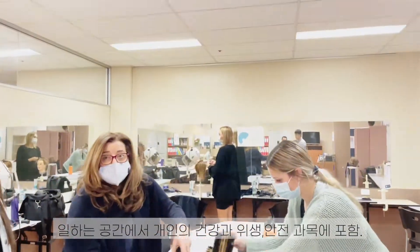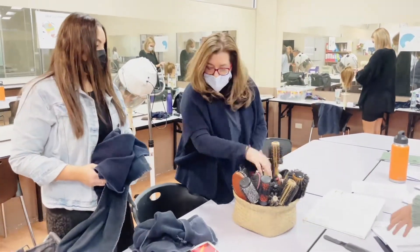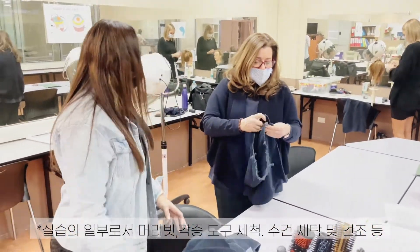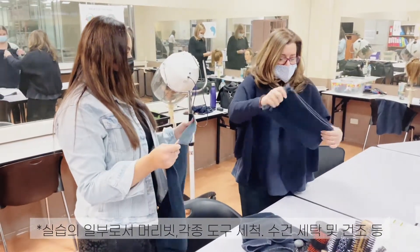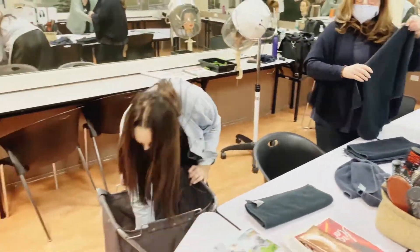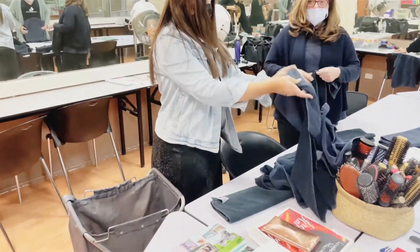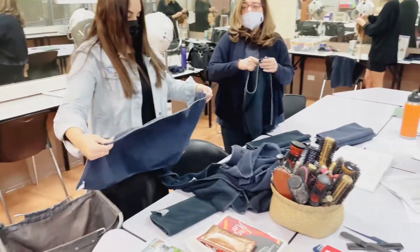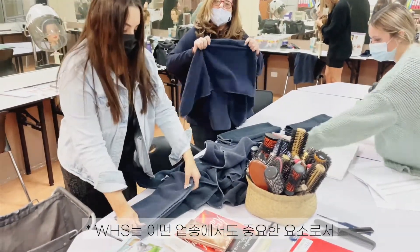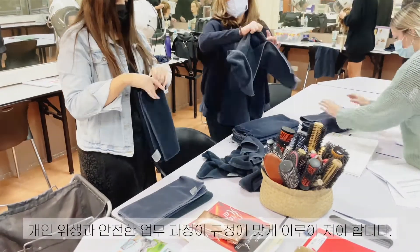We've just done workplace health and safety. We're cleaning all the brushes, and now we're doing the towels — folding them. Students learn everything from folding towels and cleaning combs to cleaning the hair dryer. They also collect all used towels, put them in the basket, and take them to the laundry. They have this routine to ensure health and safety rules are applied.